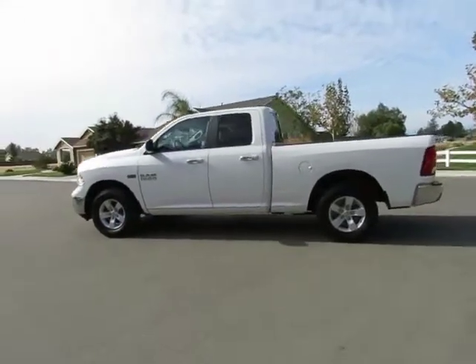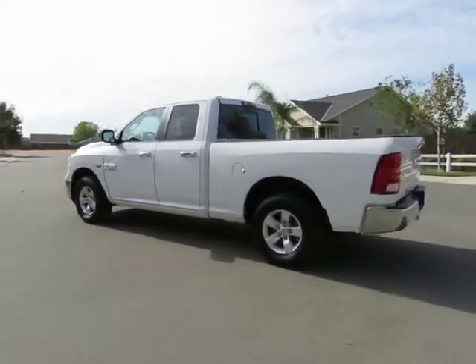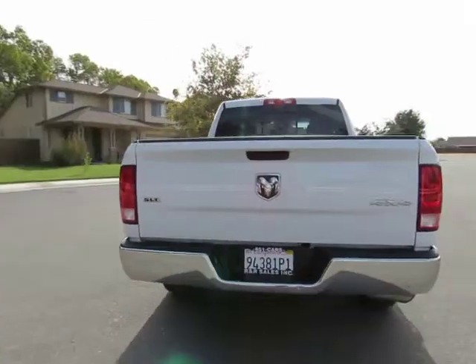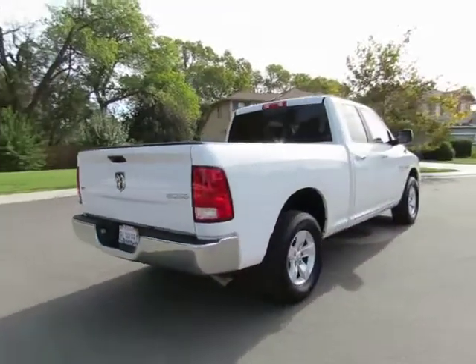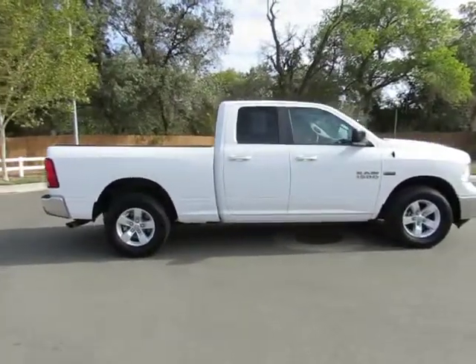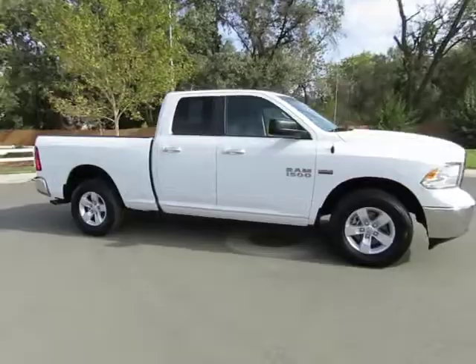Kimberly here with R&R Sales, home of the guaranteed credit approval where we have the triple check guarantee. We check competitors' pricing, we offer a vehicle history report, and all certified pre-owned vehicles come with a three-month, 3,000-mile warranty.